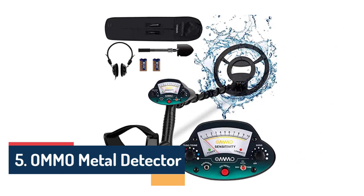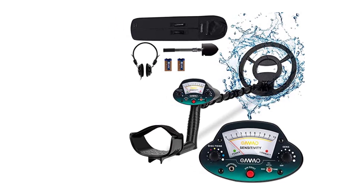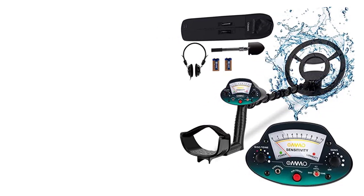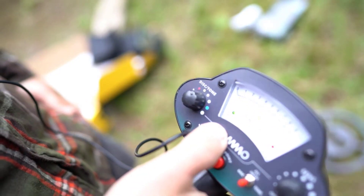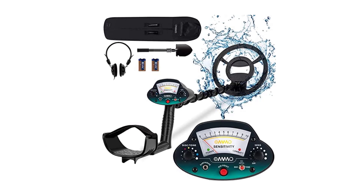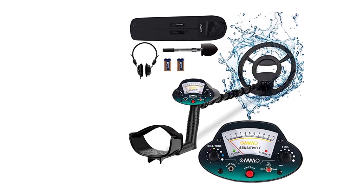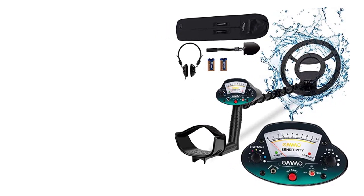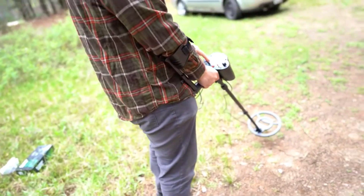Number 5: OMMO Metal Detector. As an avid adventurer and treasure enthusiast, the OMMO metal detector truly stands out in terms of performance, quality, and value for money. The detection capabilities of this device are exceptional — whether you're searching for buried artifacts, lost coins, or hidden jewelry, the OMMO delivers accurate and reliable results. Its advanced technology ensures maximum depth and sensitivity, allowing you to uncover even the tiniest metal objects buried deep beneath the surface. The pinpoint mode can accurately locate the exact position of a detected target, reducing digging time and increasing efficiency.